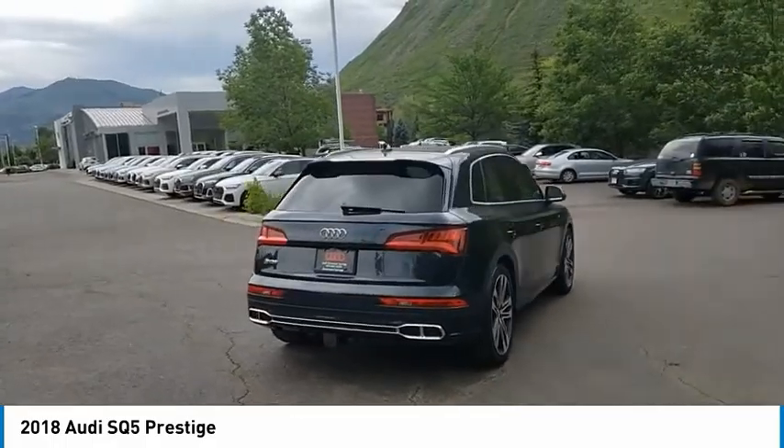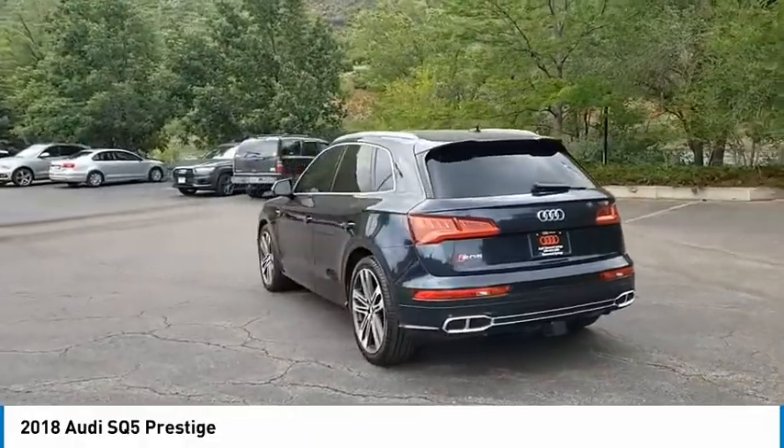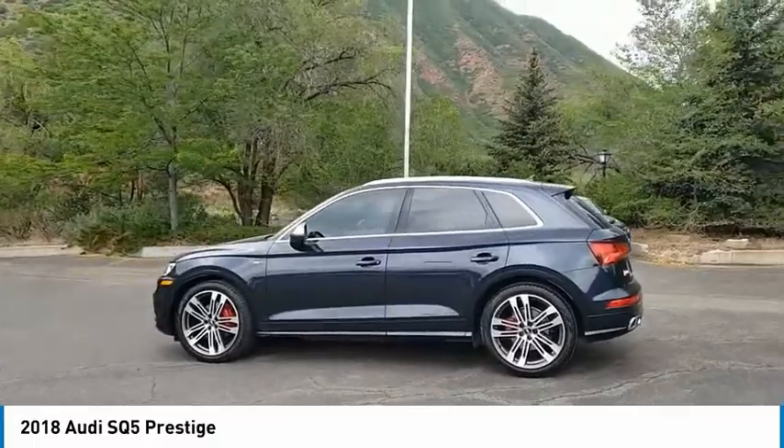Tire pressure monitor, turbocharged, panoramic roof, blind spot monitor, all-wheel drive, heated mirrors, aluminum wheels, rear spoiler, power lift gate, brake assist.